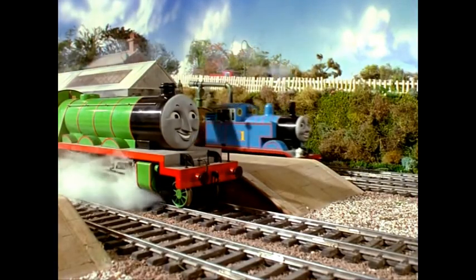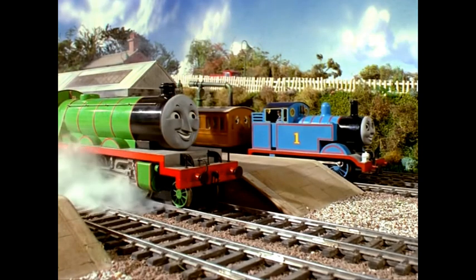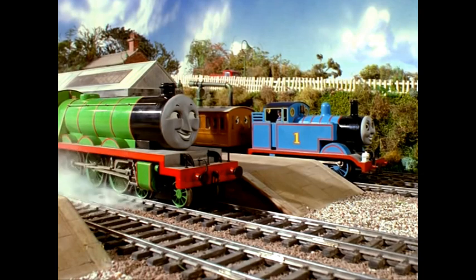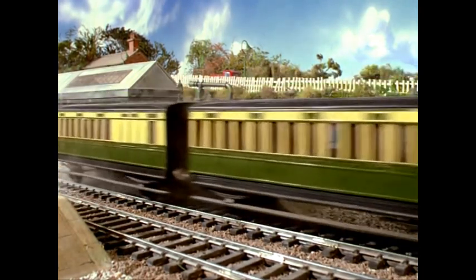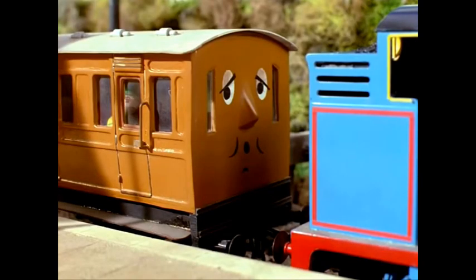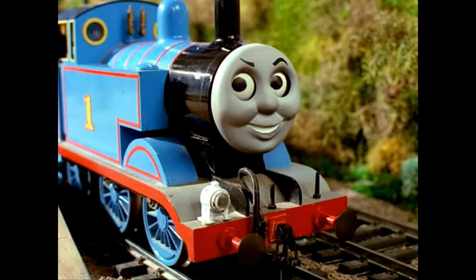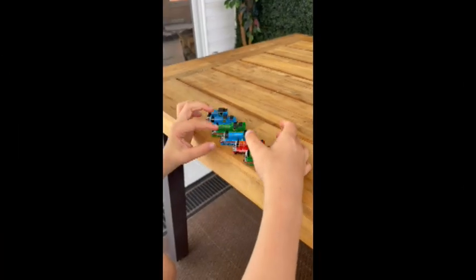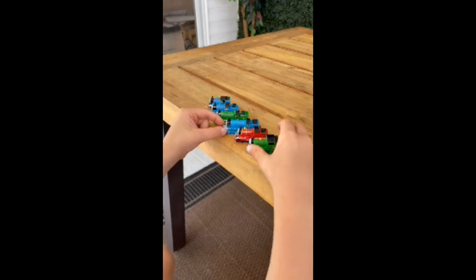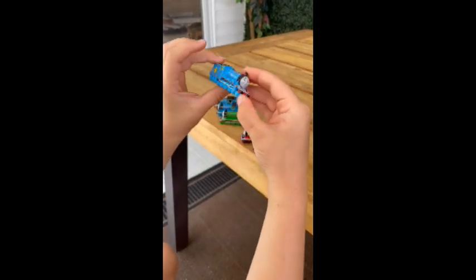They arrived early at the station. Thomas puffed in. 'Where have you been, lazybones?' asked Henry. 'Oh, I can't wait for dawdling tank engines like you. Goodbye!' 'Whoosh!' said Thomas to the coaches. Have you ever seen anything like it? Both Annie and Claribel agreed that they never had. So that was Henry's story.